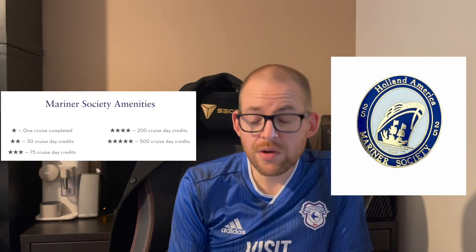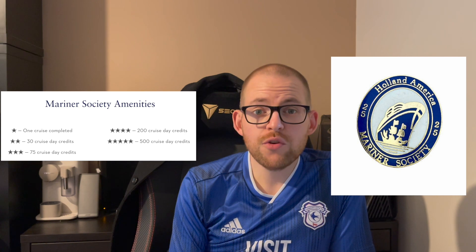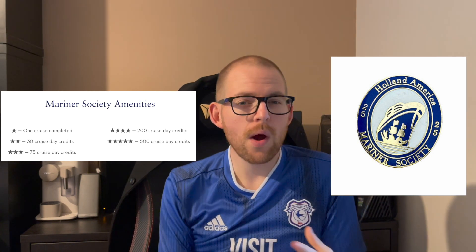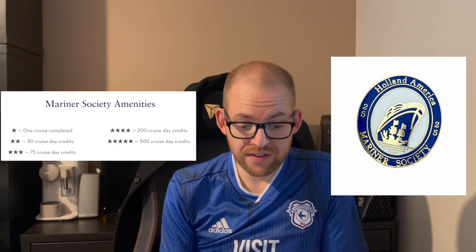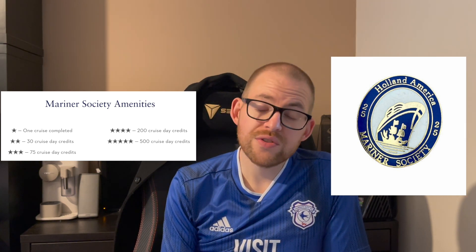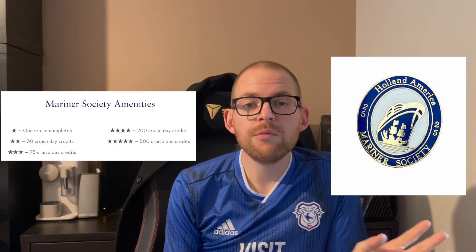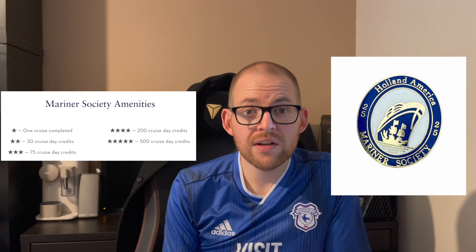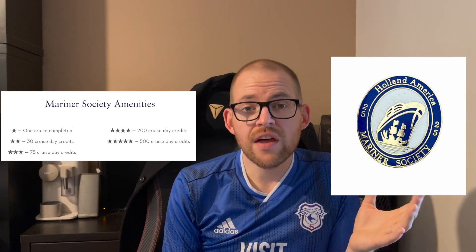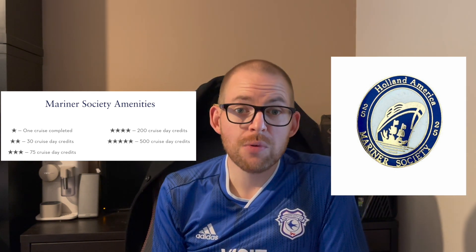Those mini bar discounts can make a huge difference because those items aren't cheap. You also get 25% off The Blend wine-making event and individual wine bottles over $100. If you're a wine connoisseur wanting to do wine-making classes or buy fancy wine on a formal night, that's a nice saving. There's also a discount at the Greenhouse Spa and Salon for massages, pedicures, manicures, and hair services — handy if you want an updo for elegant night.